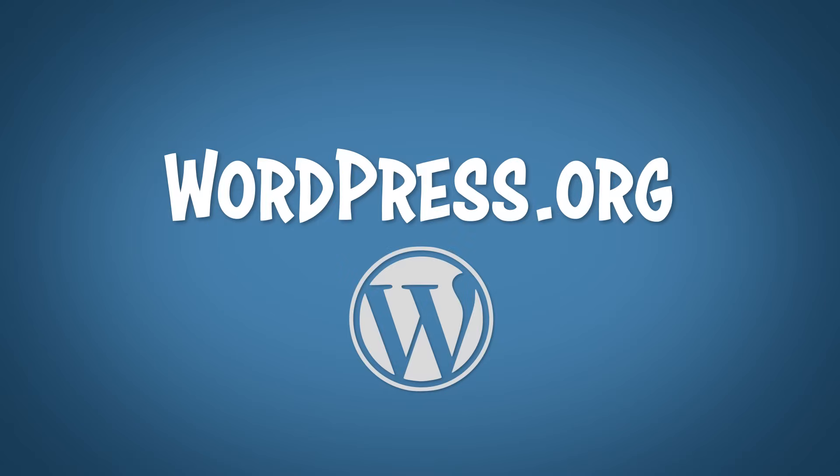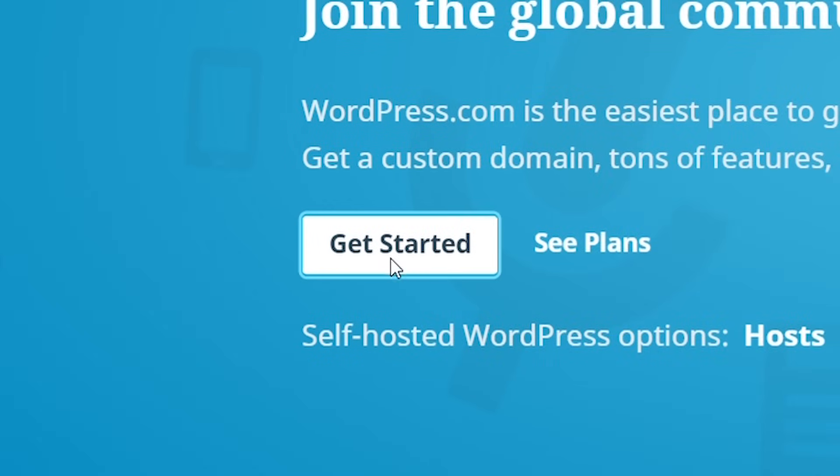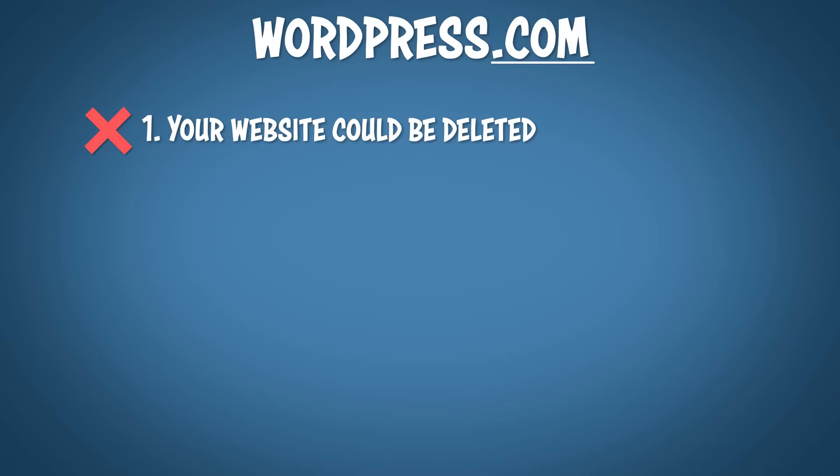So you're never touching coding — thank God, because that stuff is like Japanese to me. Now, if you're looking to make your first website, you may or may not have noticed that there's a WordPress.com and a WordPress.org. You might be wondering which one you should choose. WordPress.com is where you can go to make a free website with their web hosting. But there's a catch — actually, there's several catches. First, your website could be deleted at any time if WordPress feels that you have violated their terms of service for any reason.